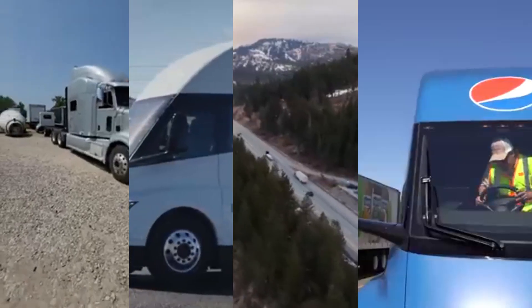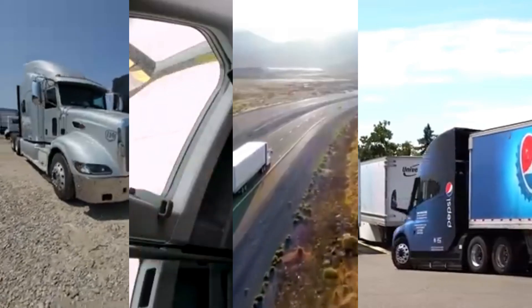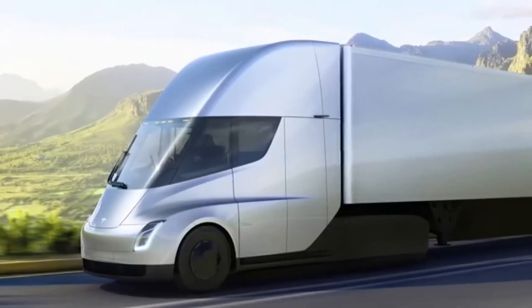What if I told you there's a semi-truck that can drive itself 500 miles on a single charge? Pretty crazy, right? Well, that semi-truck actually exists. Introducing the Tesla Semi.